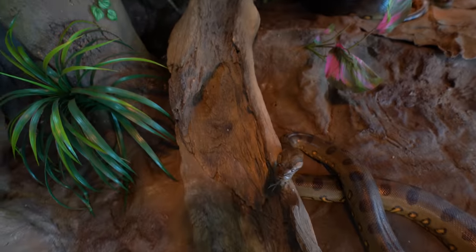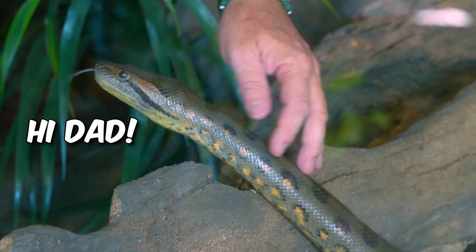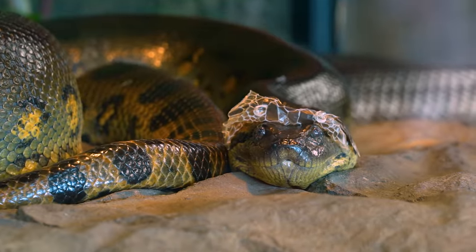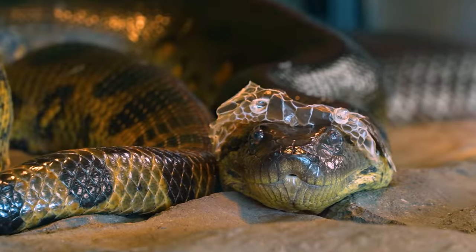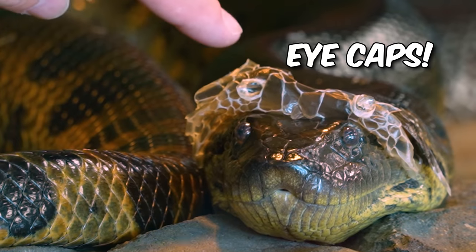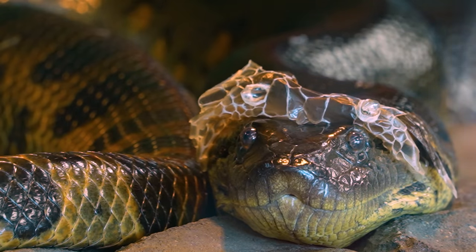Take a look at this, guys. I always get so excited about things like this. Look at Ivy over here. This is her first shed since she's had her babies, and it's pretty cool because she's got just the top of her head shed up. You can see her eye caps right here - this is one eye cap here, this is another eye cap there. Over the next couple hours she'll shed her skin up, which is gonna be amazing because she's a little bit goopy and all that stuff from having the babies.